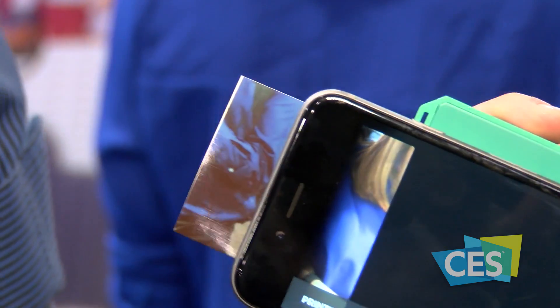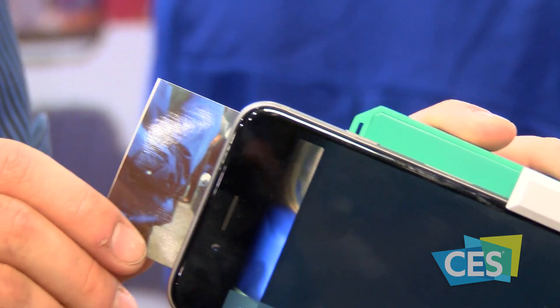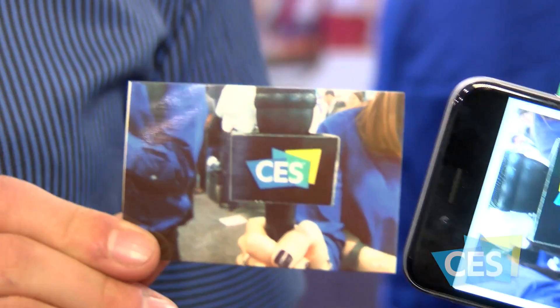You just need to plug your smartphone into it, take a picture, and it prints instantly. There is no ink needed — it's only a special type of paper. It's thermal printing in color.